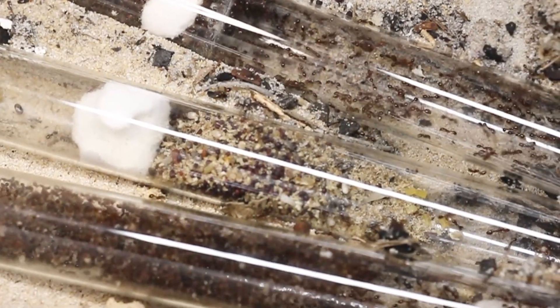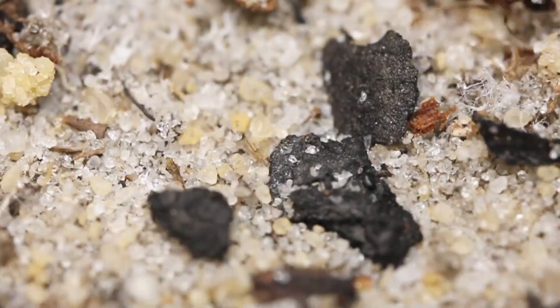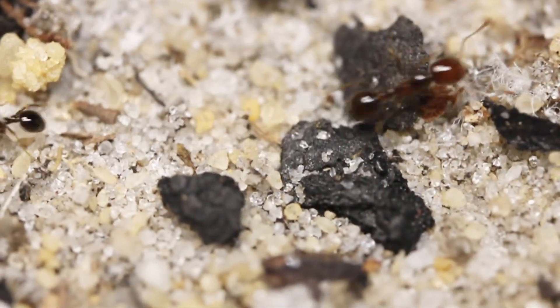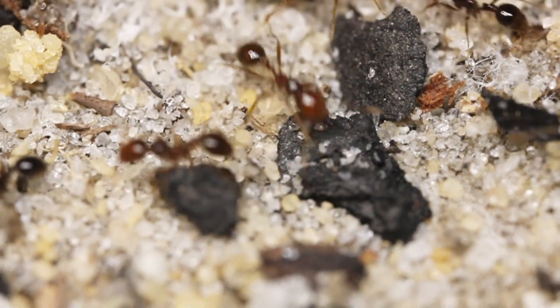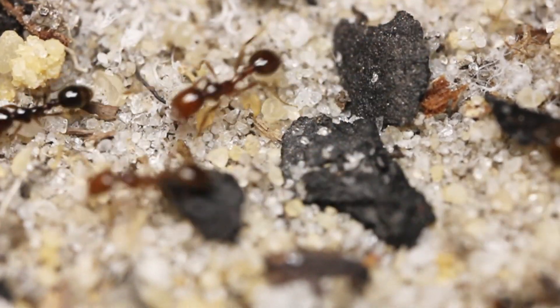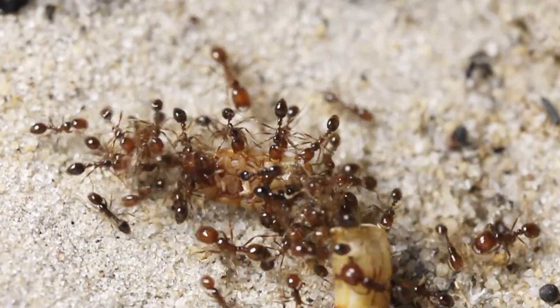This is one of my bigger colonies, being kept in a Tubson tube setup. Geminata usually isn't this dark, but this is a special variant native to Florida. They are thought to be going extinct due to being outcompeted by the invasive Solenopsis invicta, and their range has been decreased to a single forest.